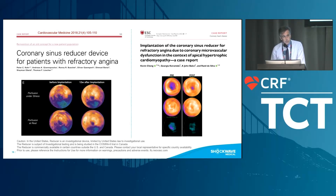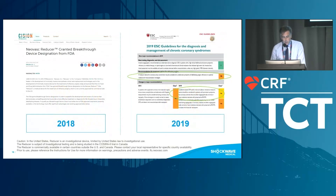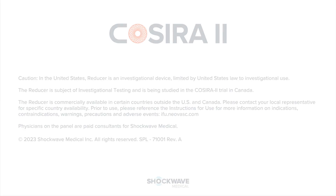This is a very important tool to show that the device is doing something for the patient. To close: the Shockwave reducer was granted the Breakthrough Device Designation from the FDA in 2018, and it was included in the 2019 ESC guidelines, which state that a reducer device for coronary sinus constriction may be considered to ameliorate symptoms of debilitating angina refractory to optimal medical and revascularization strategy. Thank you for your attention.